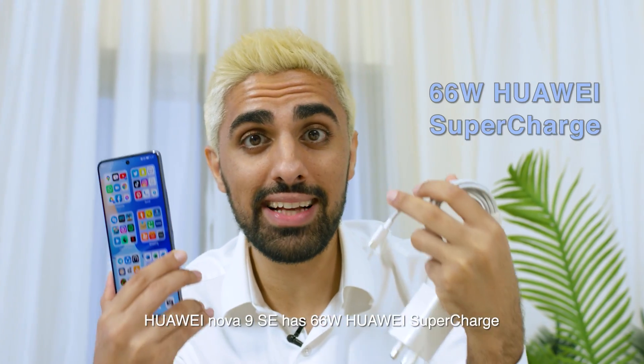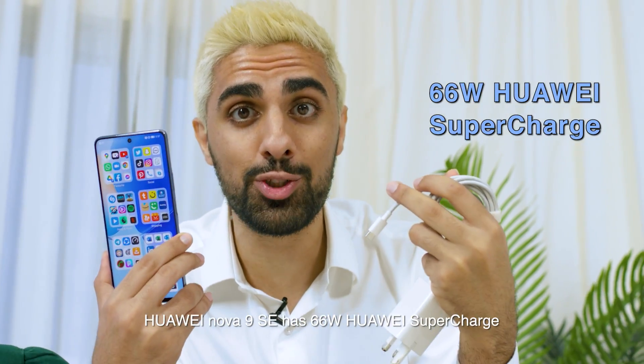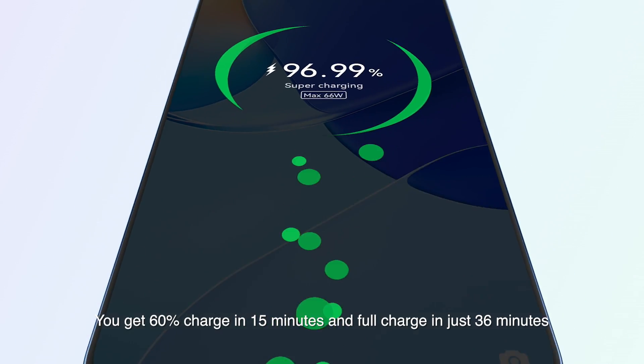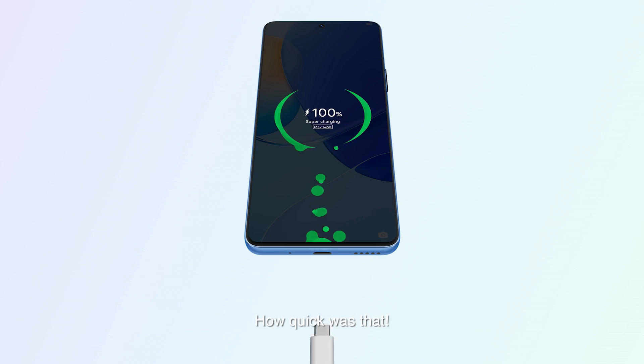Huawei Nova 9 SE has 66 watt Huawei supercharge. You get 60% charge in 15 minutes and full charge in just 36 minutes. How quick was that?